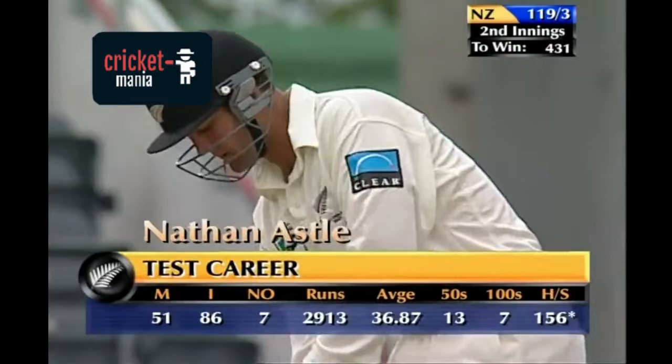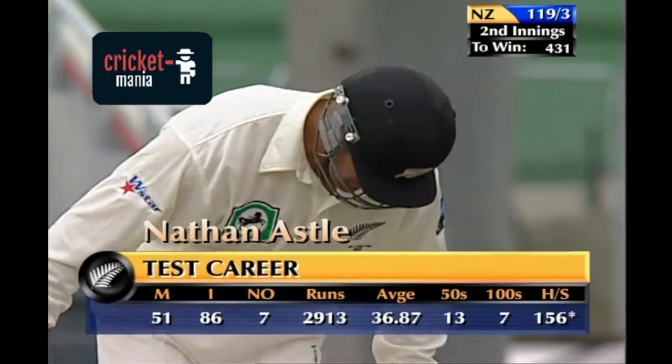Andrew Kadic has just bowled a snorter to Mark Richardson. Richardson has gone for 76. Nathan Astle is at the wicket taking guard.